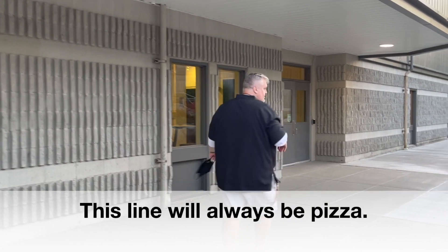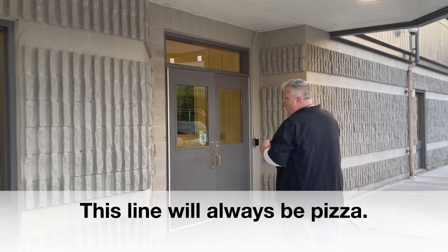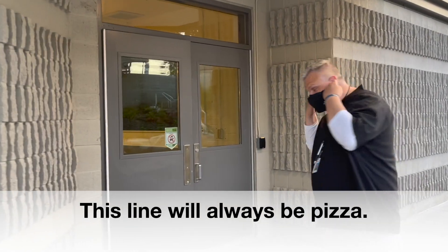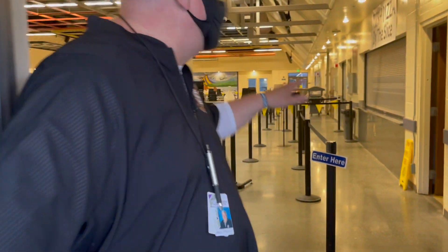Hey, what's up Vikings. Real quick video — let's talk about lunches for this coming year. We're gonna have three lunches, and this is how they're gonna work. When you come down, this is our cafeteria right here. Coming from the north, one of our entrances is gonna be right here. Remember, once we walk into a building, we've got to mask up.